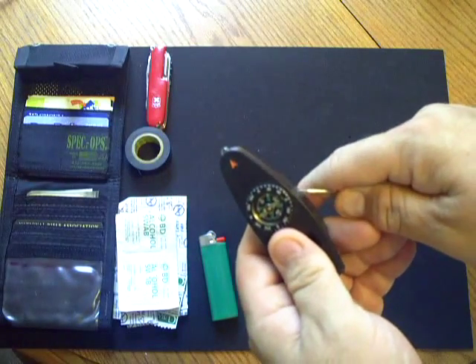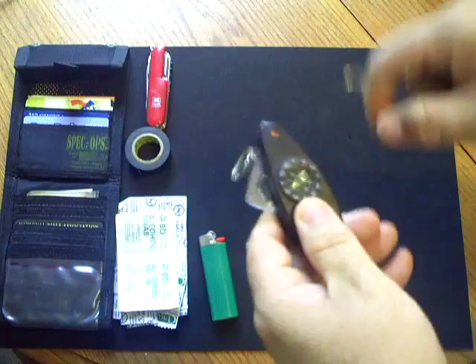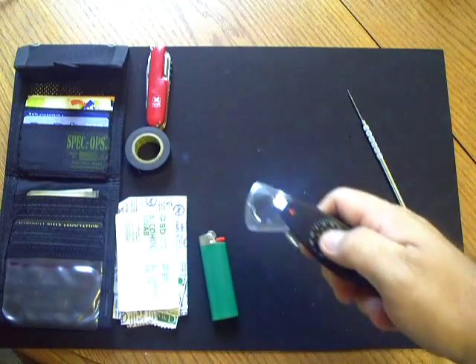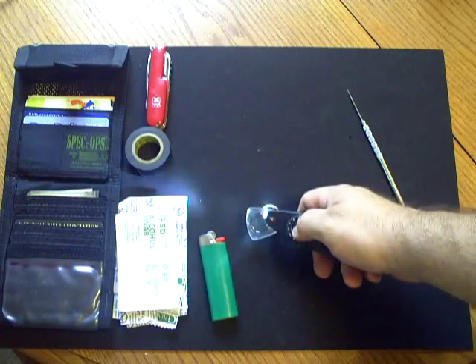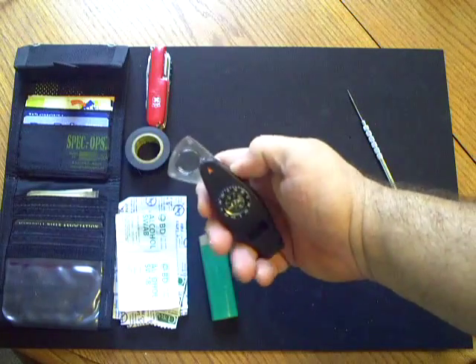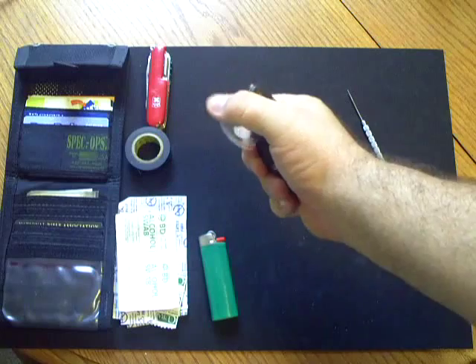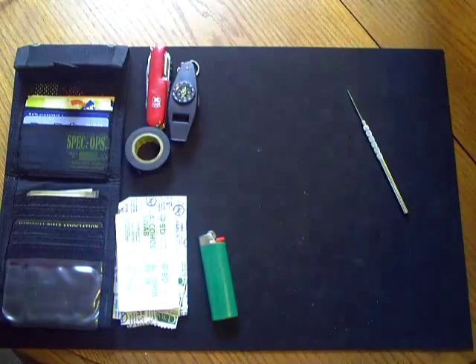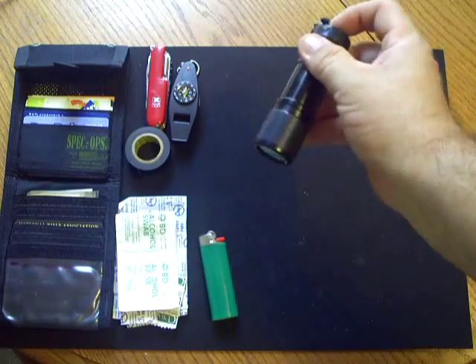One of the neat things about the whistle-compass — let me open this up here for you, it's a little hard to get into since I just had my nails trimmed — it carries a little magnifying glass in there. Remarkably, the most common thing I use here is the magnifying glass. It could also start a fire, I guess.